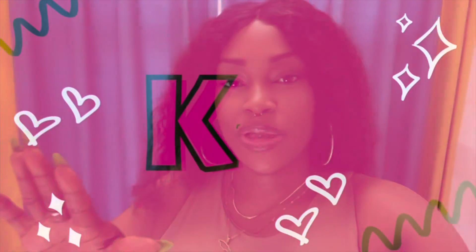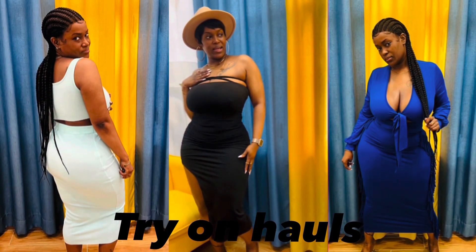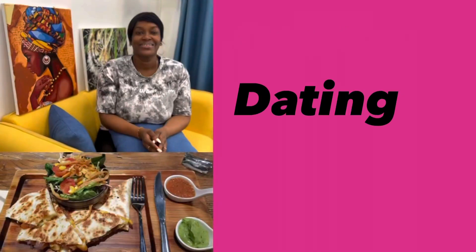Hey guys, welcome or welcome back to my channel. Today I'm going to be sharing with you my travel essentials. They might not apply to you, but this is what I think are essential for my trip. I did find some really cool things that will make my life easier for travel, so let's get into it.